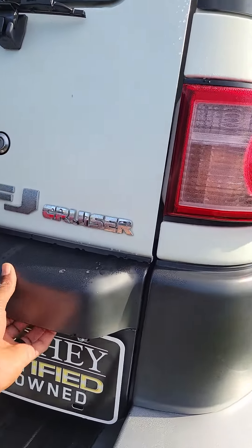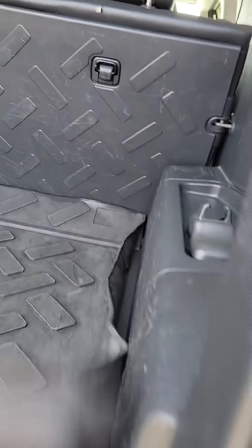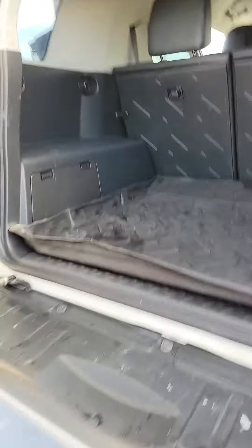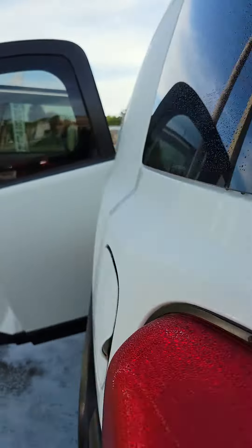As we open up the back, you also have the all-weather mat. You can let the second row down. Comes with the plastic, easily clean, lot of room in the back, and a full-size spare tire.